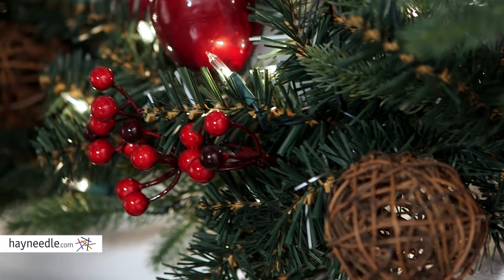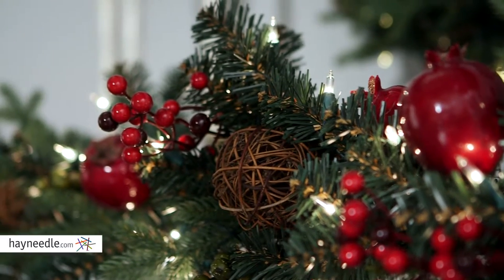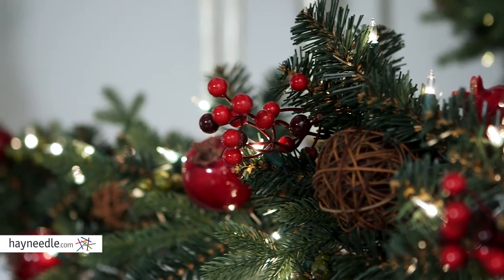But best of all, realistic looking pinecones, pomegranates, red and green berries, as well as twig orbs are nestled into the needles for a traditional festive look.